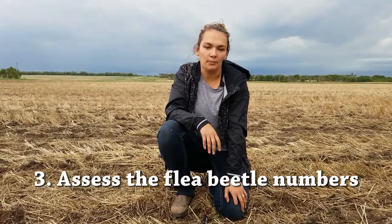The third thing to consider is the flea beetle numbers — are those numbers increasing or dwindling? That will depend on their life cycle, and the environment can also play a big factor. On rainy days, which we hope are coming soon, the flea beetles will actually take cover in the soil, so you won't see them as much on the plants. Wind can also be a big factor.